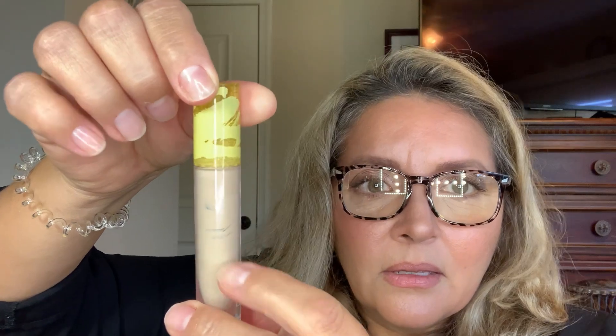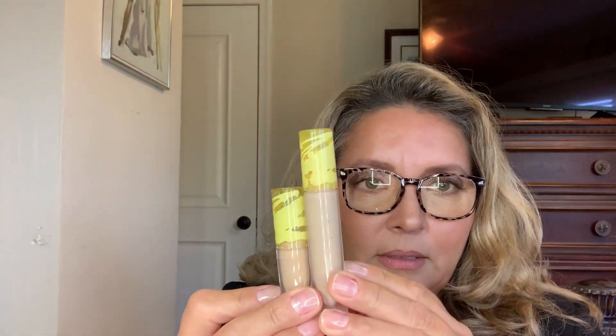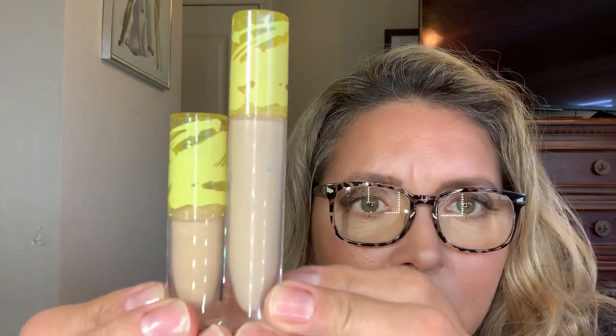I picked up the Kosas Revealer Super Creamy and Brightening Concealer — I love this stuff. I'm usually color 4N. They now have travel-size minis, which I think are great. I bought the mini — look how adorable! Same colors as the full size. This small one is going to the apartment.